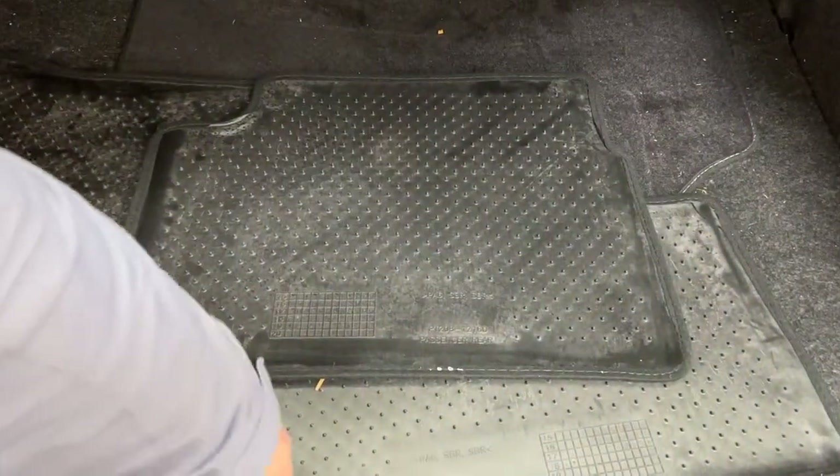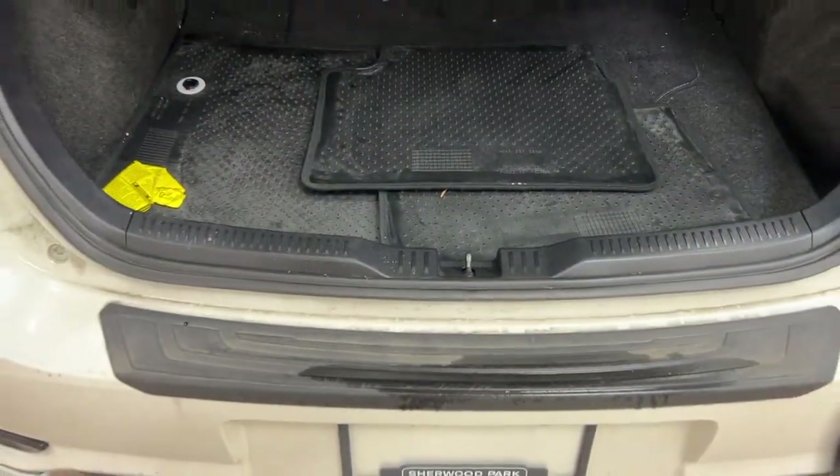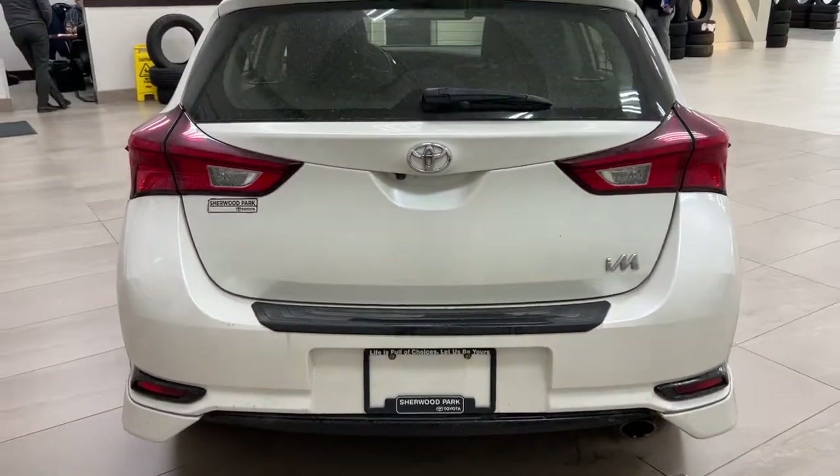There's an additional set of mats in the back, and underneath the floor you'll find your spare tire as well as your jack and tool kit. So if you find yourself in a bit of a pinch, you know exactly where it's located.